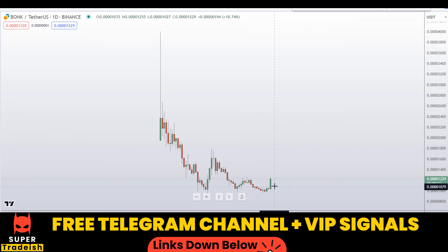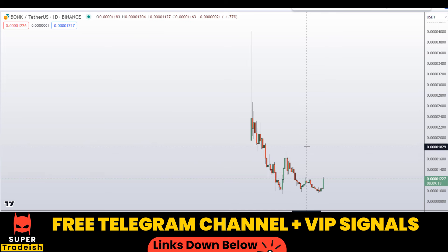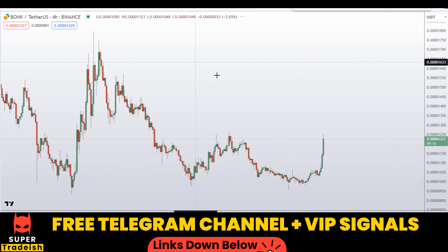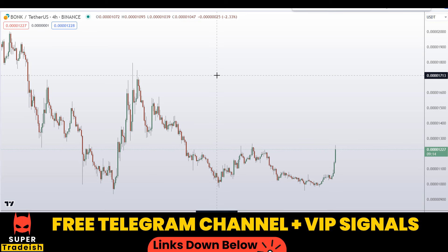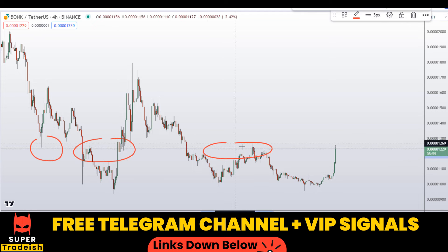Today's candle action is extremely bullish. So what we can do is go down to the 4-hour chart and find the dip entries. On the 4-hour chart, I can see a very important level of resistance right here at around 0.00001236.